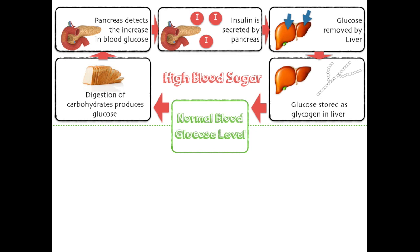So that's how your body responds to high blood sugar. Remember it's always the pancreas that detects the change. It's also the pancreas that secretes the hormone involved. And it's always the liver that makes the response.